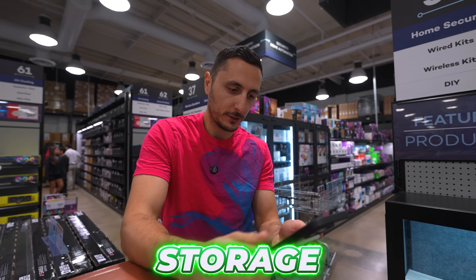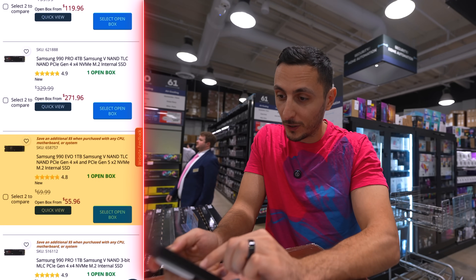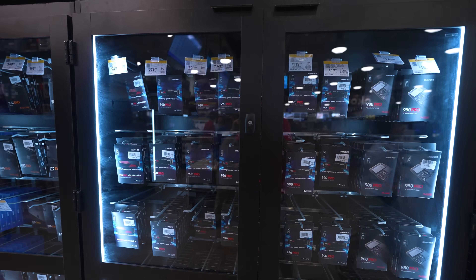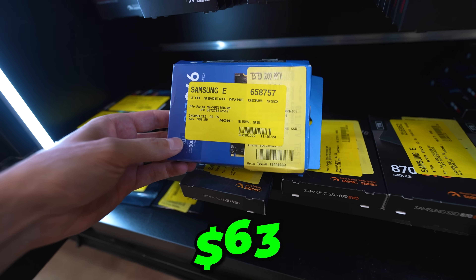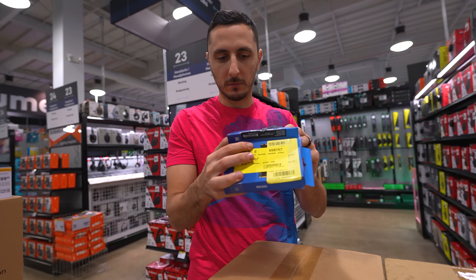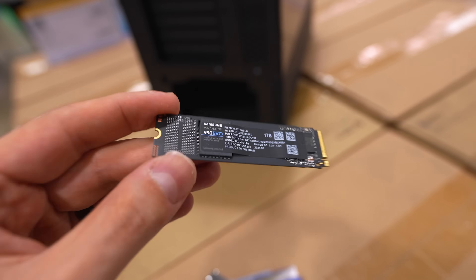For storage, filtering open box, we've got a few options — including a Samsung 990 EVO 1TB M.2 SSD for $56, saving about $15 going open box. It's listed as incomplete, but inspecting it, it's likely just because the plastic casing is missing and the box is beat up — the SSD itself is in an anti-static bag with no physical damages. $15 off just for that — we'll take it.